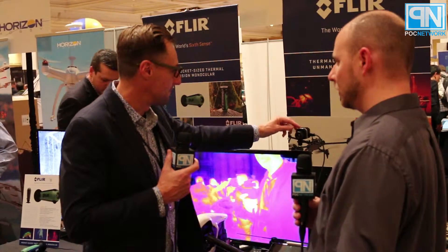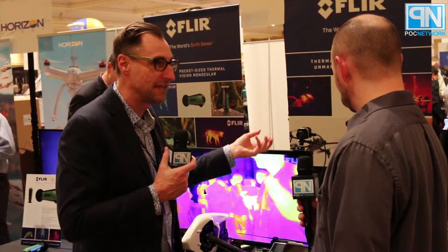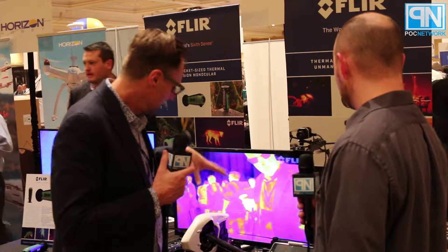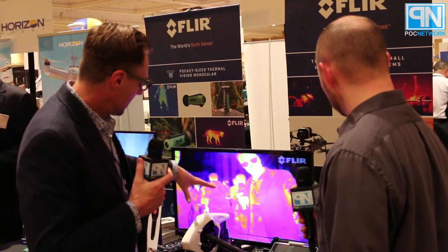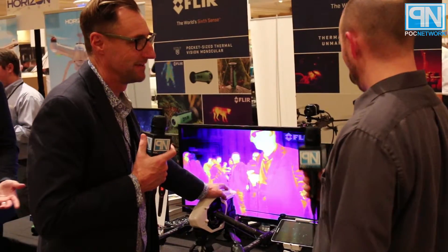We also launched the View Pro, which has onboard recording as well as Mavlink integration. So any flight control data that you can get from your airframe, you can actually see it in your photos as well every time you take a picture.